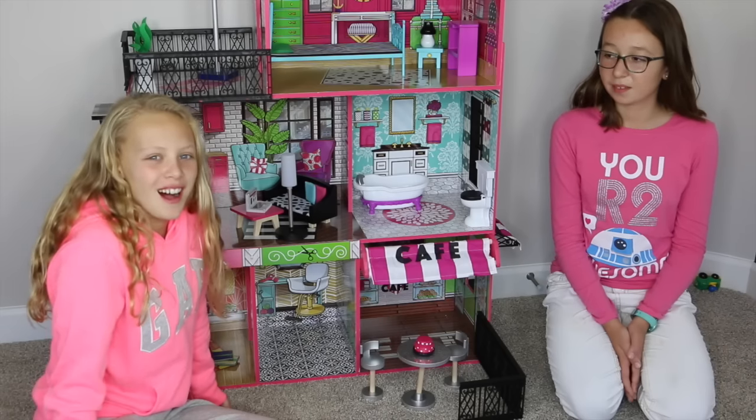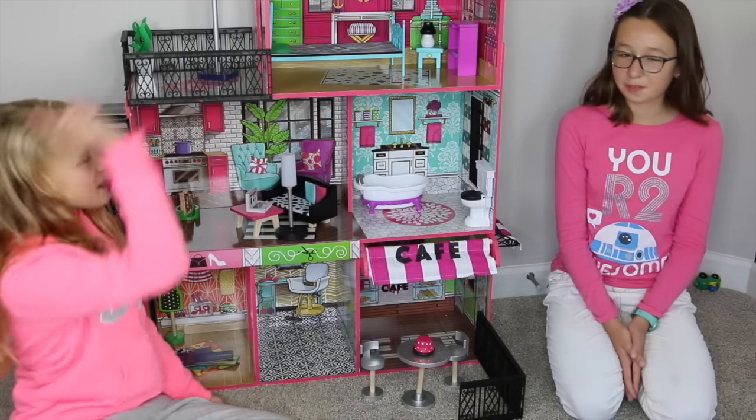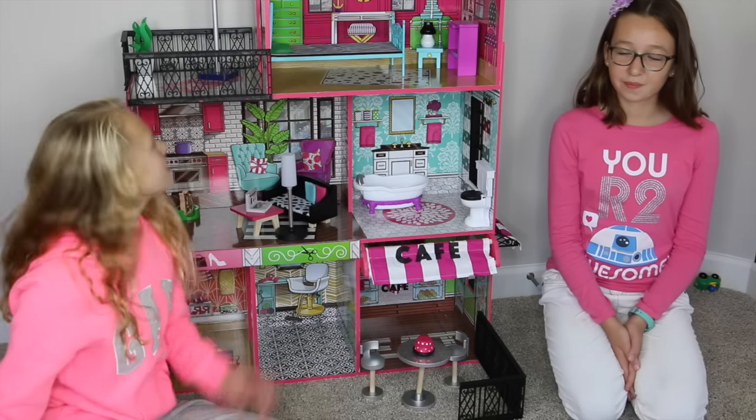So this is a wood dollhouse. It has 26 pieces. It also has three floors — one, two, three. It has six rooms and a patio. I think it's time for a house tour. Yeah, let's show them how this thing works.